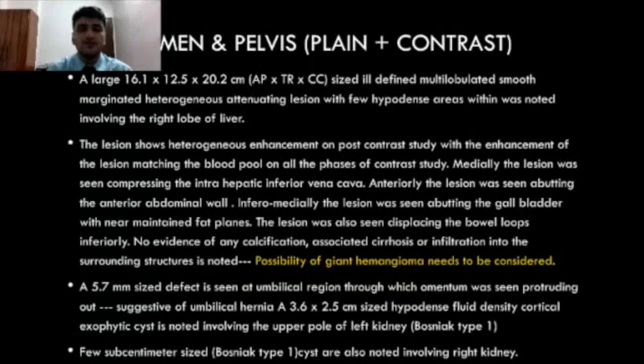A 5.7 mm size defect was also seen in the umbilical region, through which omentum was seen protruding out, suggested as umbilical hernia. A cyst was also seen in the upper pole of the left kidney, and few sub-centimeter size cysts were also noted involving the right kidney.